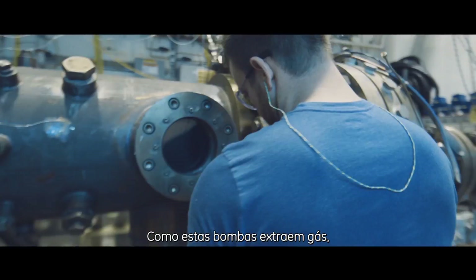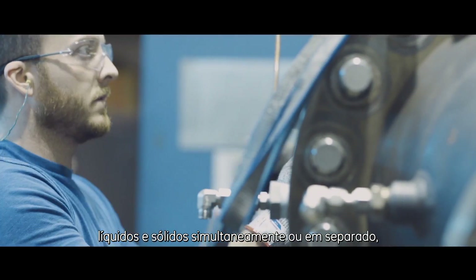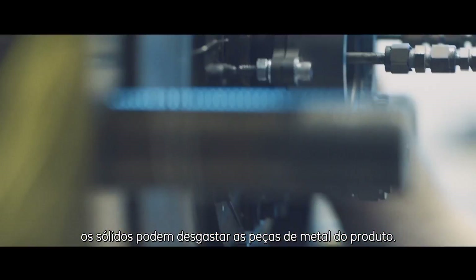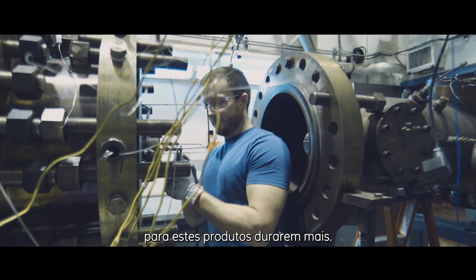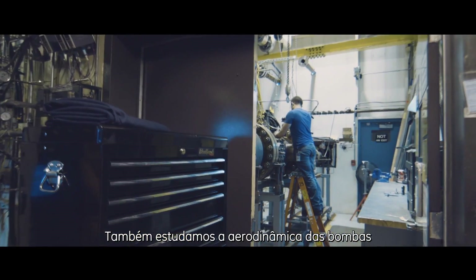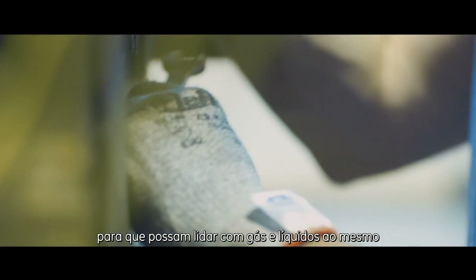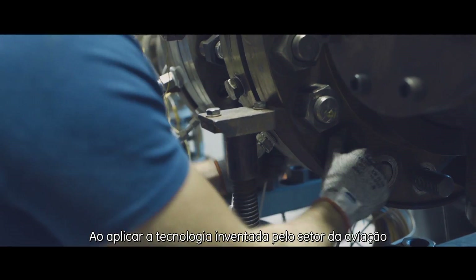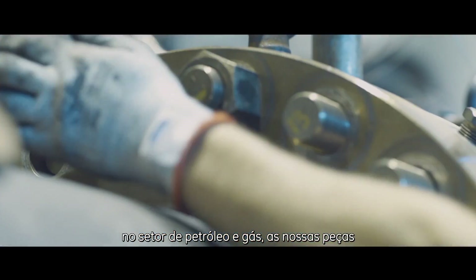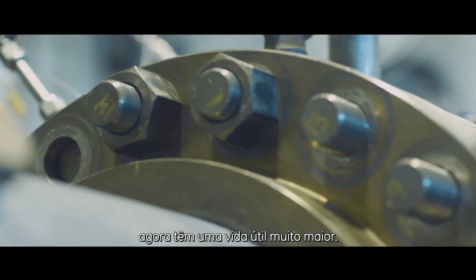Because these pumps experience gas, liquid, and solid all at the same time or independently, those solids can really wear on the metal parts. So we're looking at making hard coatings to make those products last a lot longer. We're also looking at the aerodynamics of the pump so they can handle both gas and liquid at the same time efficiently. By taking technology that our aviation business invented and applying it in the oil and gas space, we now have parts that last a significantly longer time.